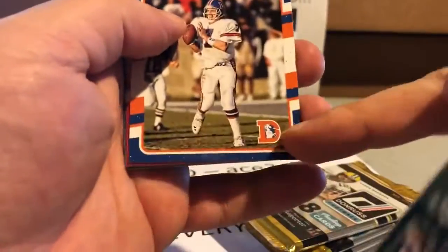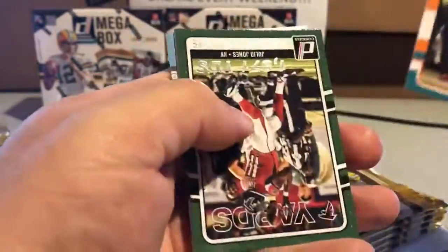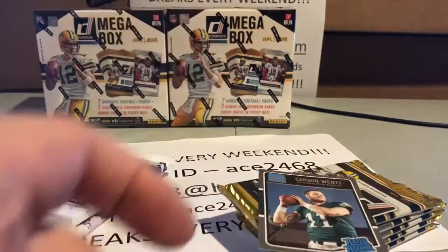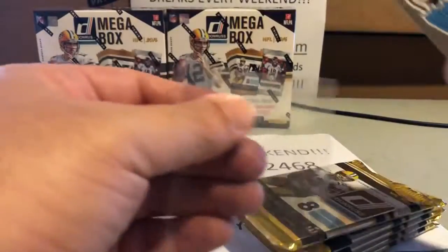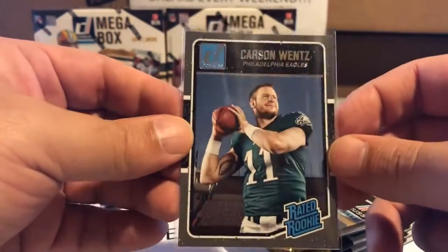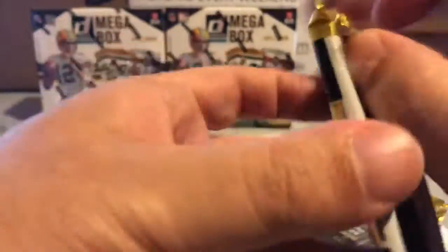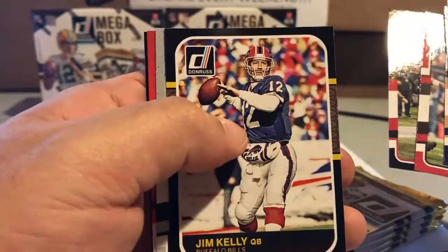Here's the Rookie of the Pack. Nice John Elway with the old school Denver Broncos insignia. Hey, here we are — nice hit for the Eagles, and this is the way to get on the board: a nice Carson Wentz rookie! Nice hit — I think that's the first Eagles hit. So the Eagles' break has just been made. Sorry Eagles had to wait a little bit, but we got your Carson Wentz. Nice Jim Kelly. There's the Rookie of the Pack — better late than never.